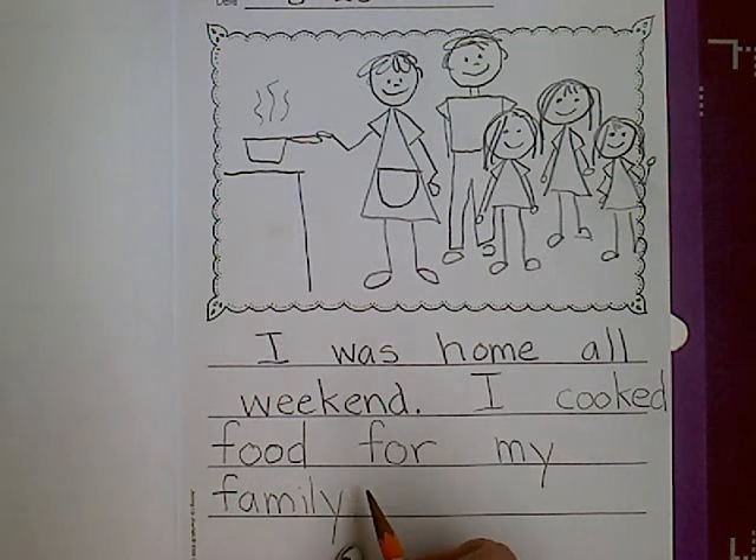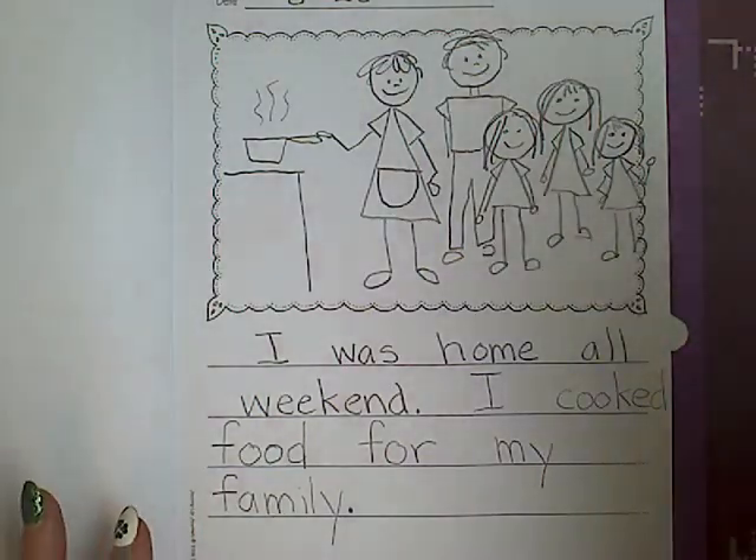That's the end of my sentence. I am going to put another period. Remember, periods go at the bottom of your work.